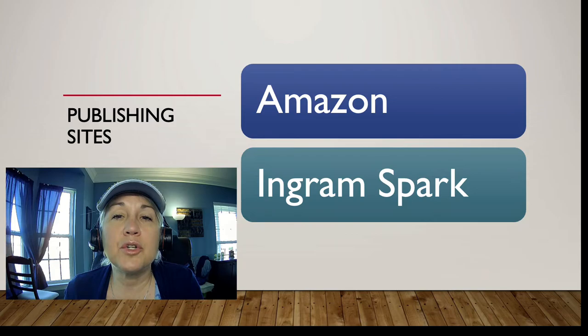On both sites you'll get loads of resources and information. Both Amazon and IngramSpark have YouTube channels where you can learn all about their method of self-publishing, get tips on how to format, do a book cover, and get everything right for your publication.